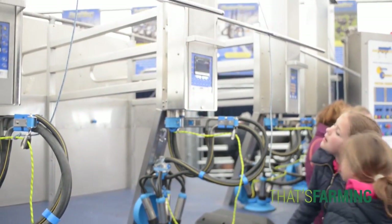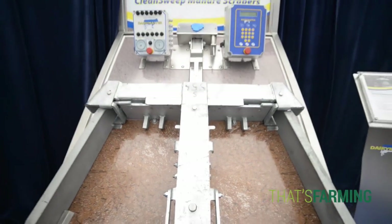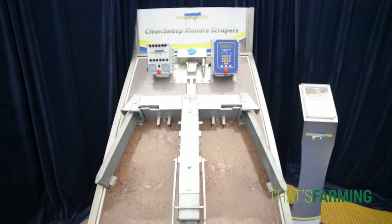Dairy Master develops a whole lot of technology for dairy farmers, from milking to feeding to cooling to animal health and fertility monitoring and milk cooling tanks.